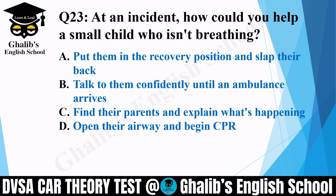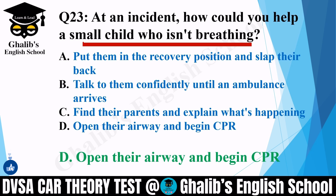Question 23. At an incident, how could you help a small child who isn't breathing? Options: put them in recovery position and slap their back; talk to them confidently until an ambulance arrives; find their parents and explain what's happening; or open their airway and begin CPR. The correct option is D: open their airway and begin CPR.